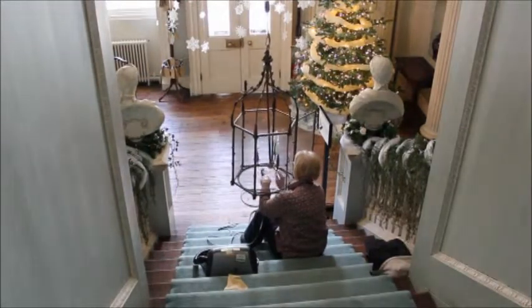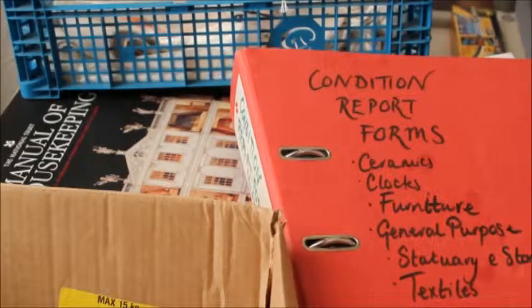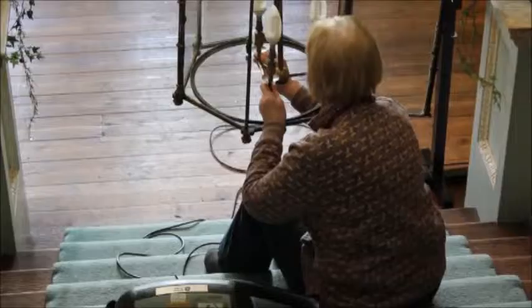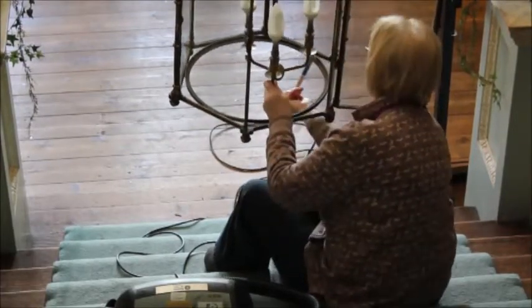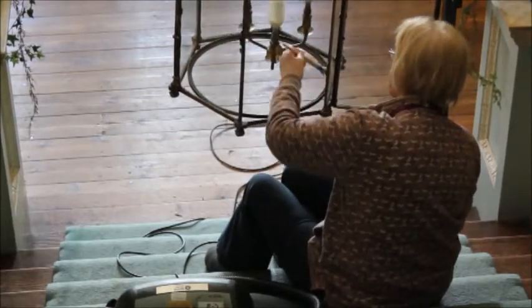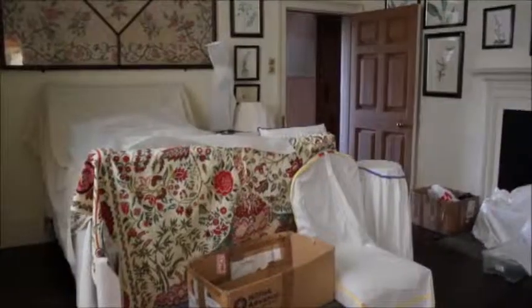Then we look at each individual object. Each object has got a condition report form, which will have an image of the object and where previous damage has been marked and measured, so we can keep an eye on whether there's a development in the damage. We obviously want to share the enthusiasm we have about the history of this property and share what we know about these historic objects in the collection, and tell the story of the family.